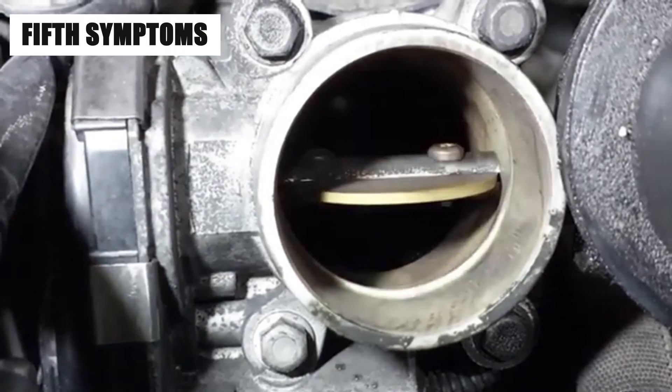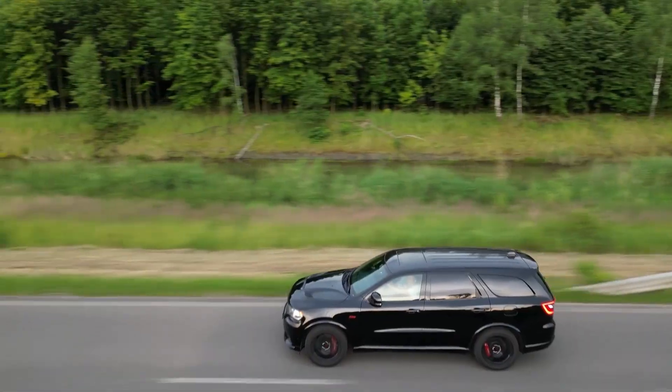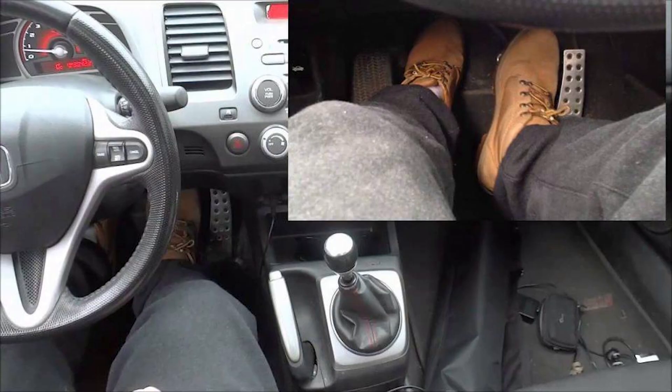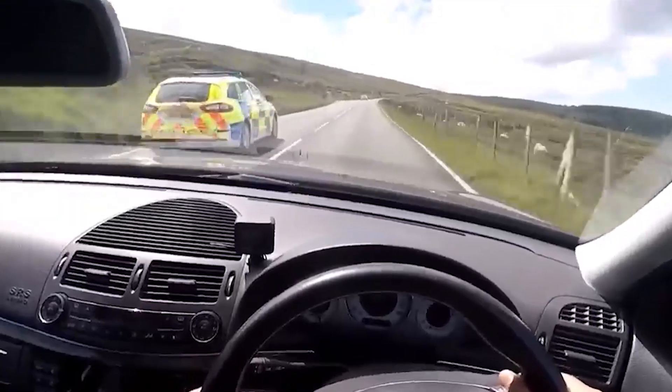The fifth bad throttle position sensor symptom is unresponsive acceleration. If you press down on the gas pedal and notice little to no response, or your car struggles to pick up speed, the TPS could be sending incorrect data to the engine. This lack of responsiveness can be dangerous, especially when quick acceleration is needed, such as when merging onto highways or passing other vehicles.